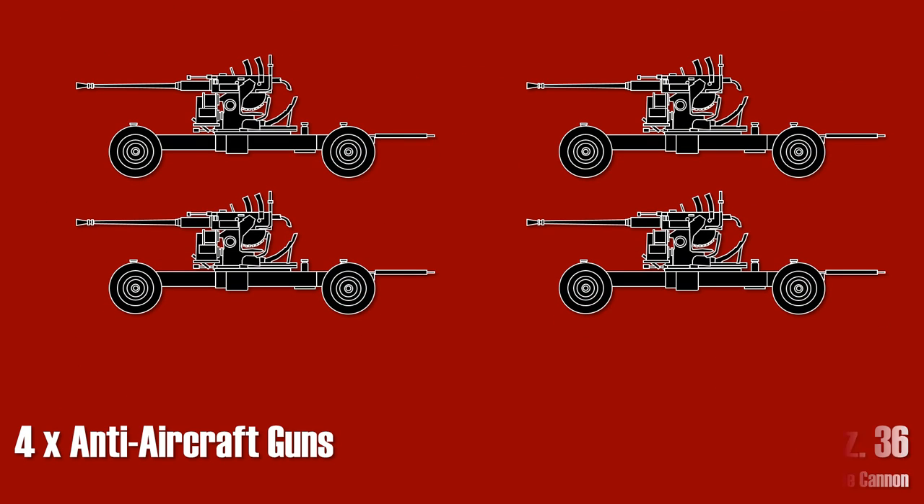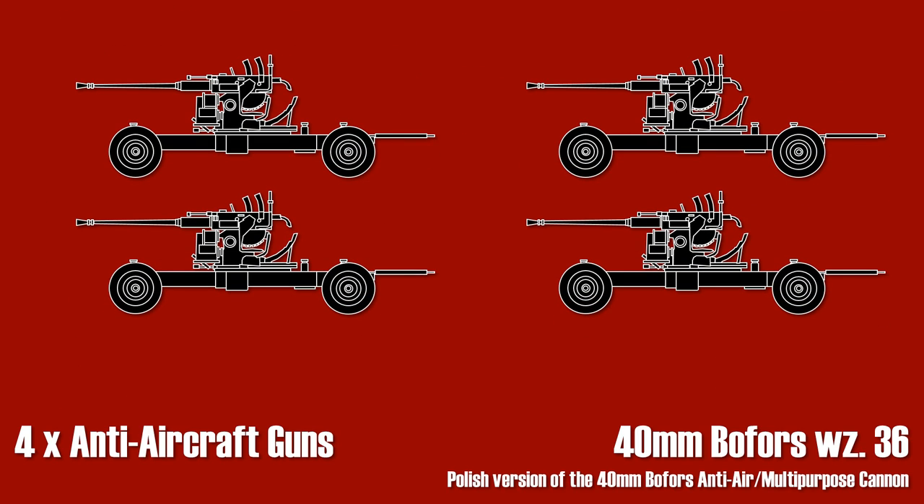The division also had four anti-aircraft guns, namely the 40 millimeter Bofors multi-purpose cannon.